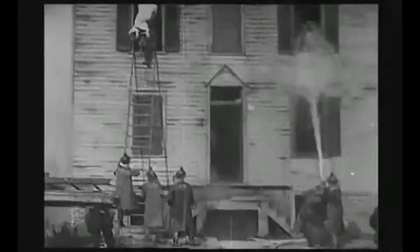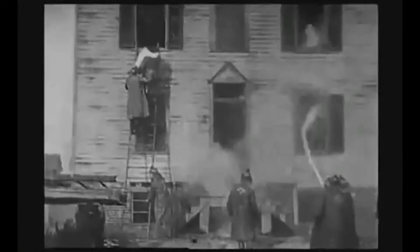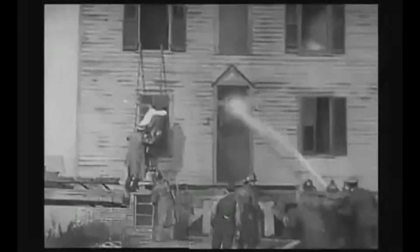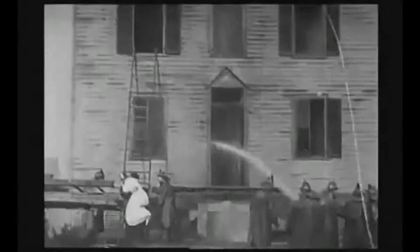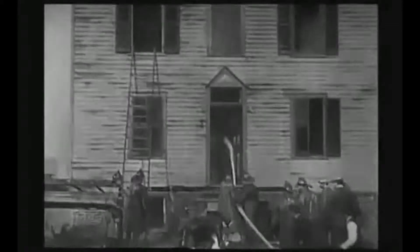Watch as the fireman rescues the trapped woman. He climbs out of the second-story window. Look how quickly he arrives back through the window to save the baby. One needs to ask: did he even have time to climb all the way down and all the way back up a huge ladder?